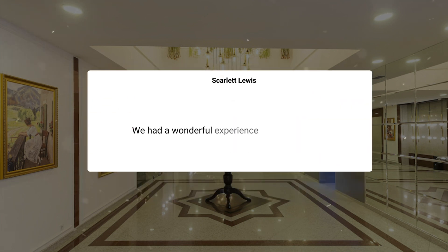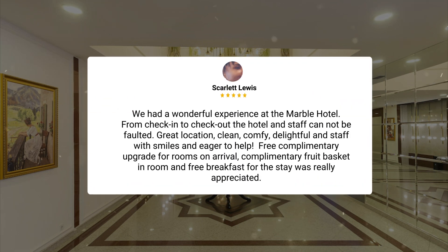We had a wonderful experience at the Marble Hotel. From check-in to check-out, the hotel and staff cannot be faulted. Great location, clean, comfy, delightful, and staff with smiles and eager to help. Free complimentary upgrade for rooms on arrival, complimentary fruit basket in room, and free breakfast for the stay was really appreciated.